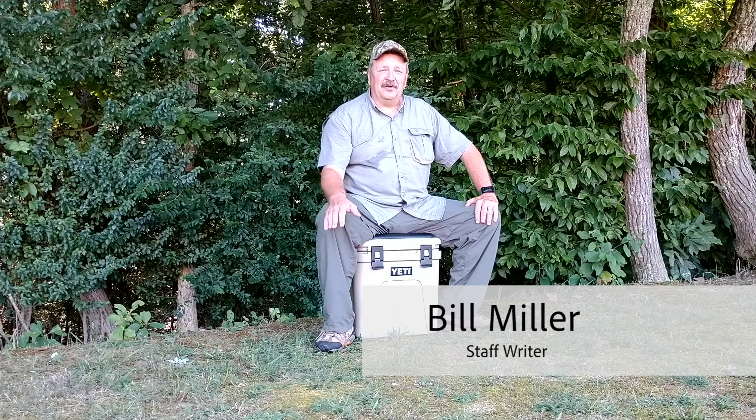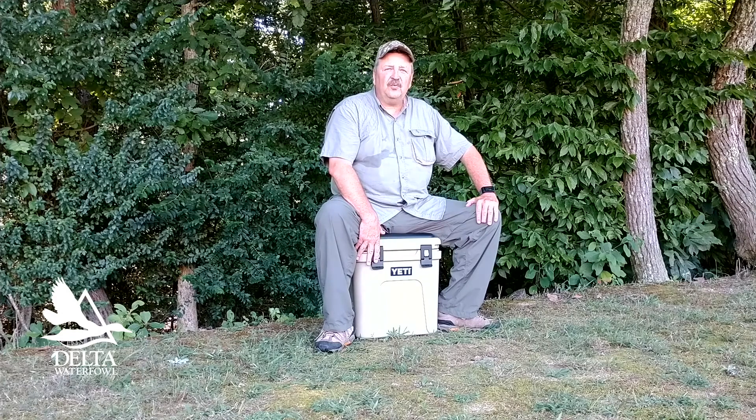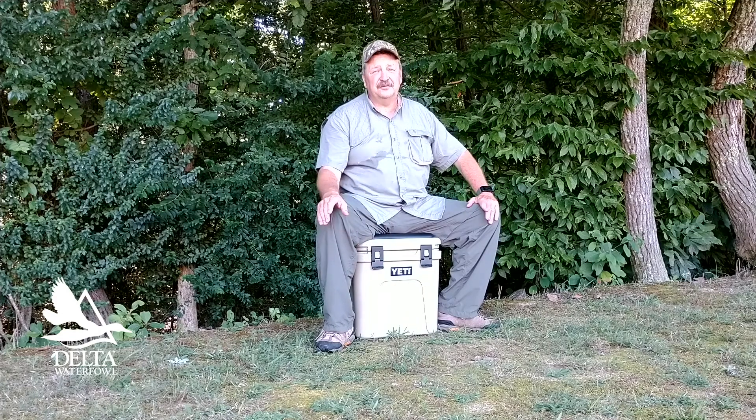You caught me, hard at work, right? Hey, I'm Bill Miller, staff writer for Delta Waterfall, and I've been assigned the task of reviewing this Yeti Roadie 24 cooler. Tough duty, right?